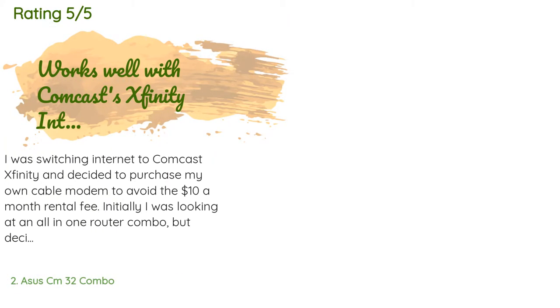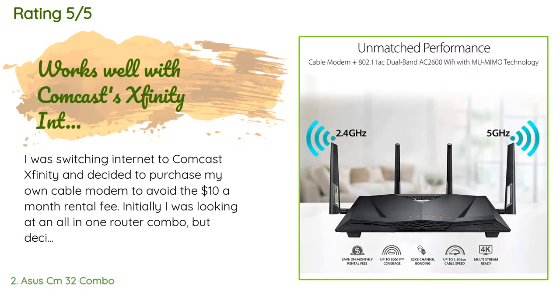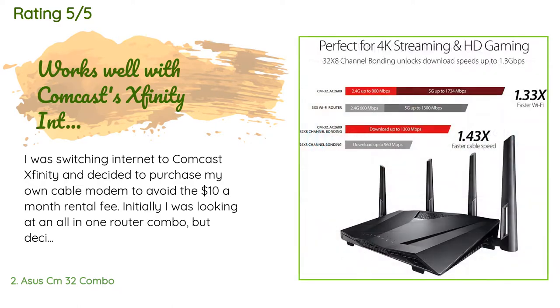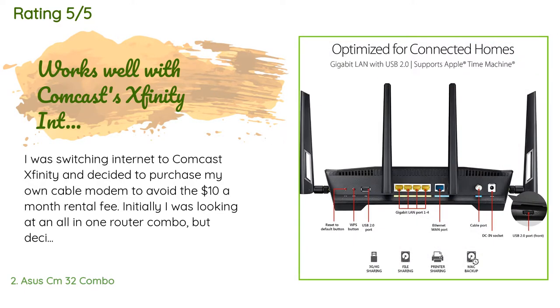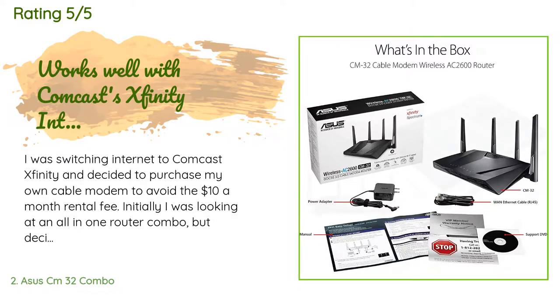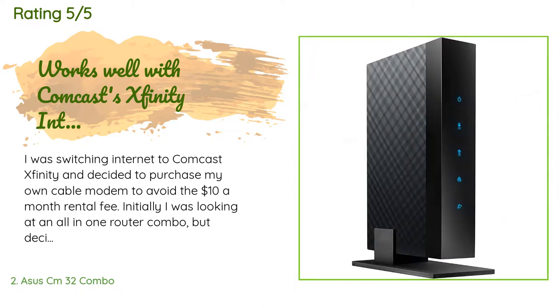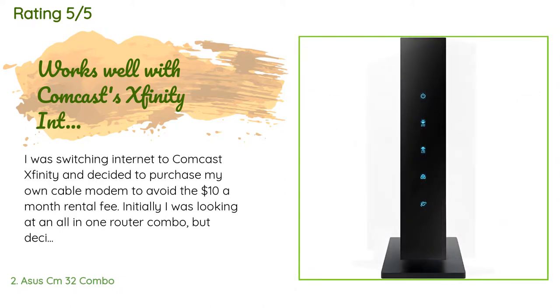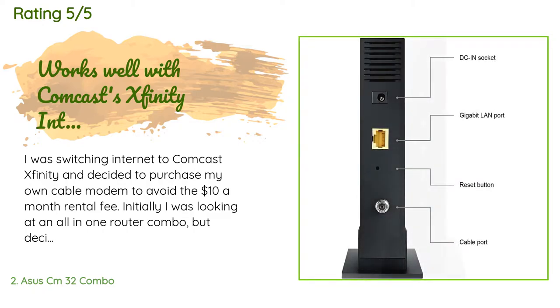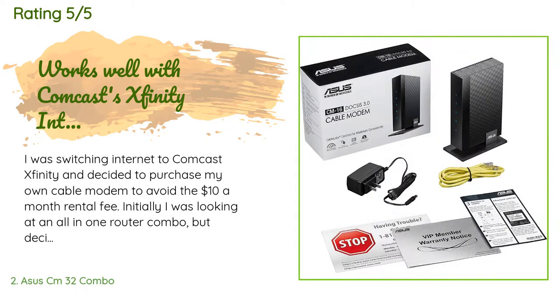The average rating of this product is 4.1 stars with more than 889 customer reviews. A customer said: 'I was switching internet to Comcast Xfinity and decided to purchase my own cable modem to avoid the $10-a-month rental fee. I was looking at an all-in-one router combo but decided it would be in my best interest to purchase a separate router and cable modem. A lot of those all-in-one units have problems with the wireless degrading over time and they're expensive to replace. The biggest issue is that cable modem firmware is not controlled by the end user — it's controlled by the cable company.'